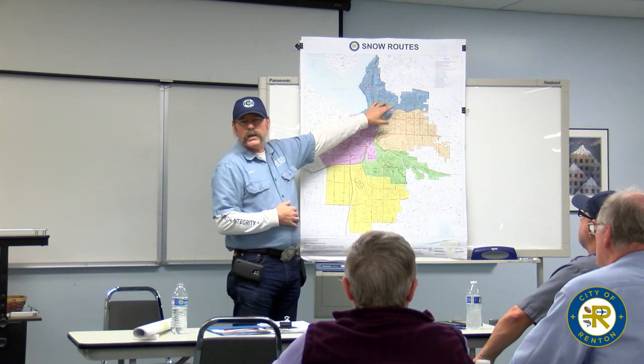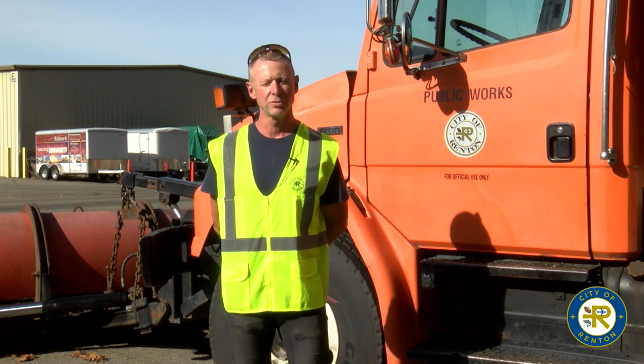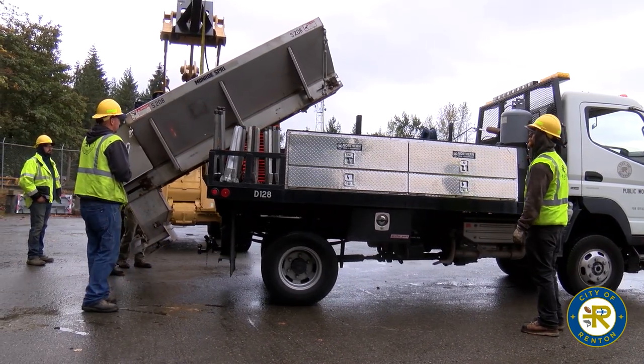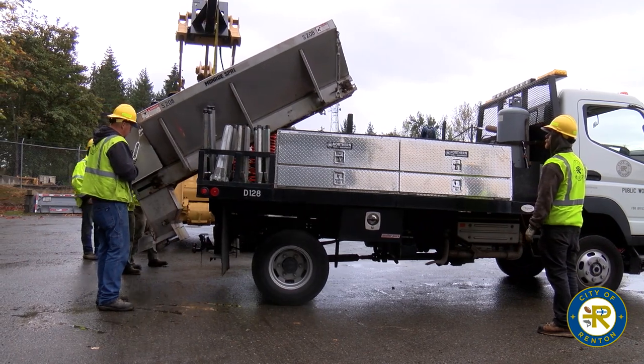We have a winter ops meeting where we get everybody together, talk about past experiences, and go over the snow routes, the conditions, and the worst spots in the city. We then pair up the newer drivers with the experienced drivers and drive the routes, then practice unloading and loading equipment in good conditions so we're prepared when things are not great.